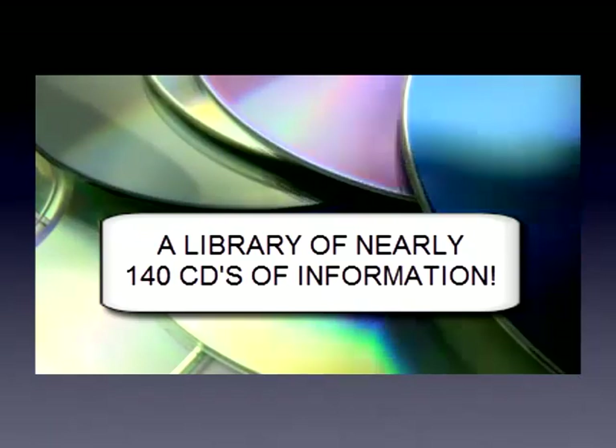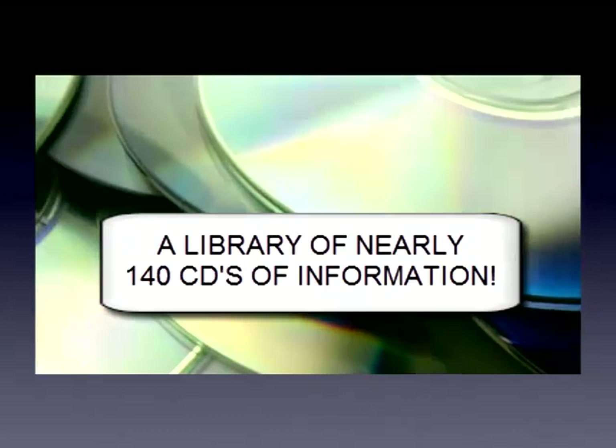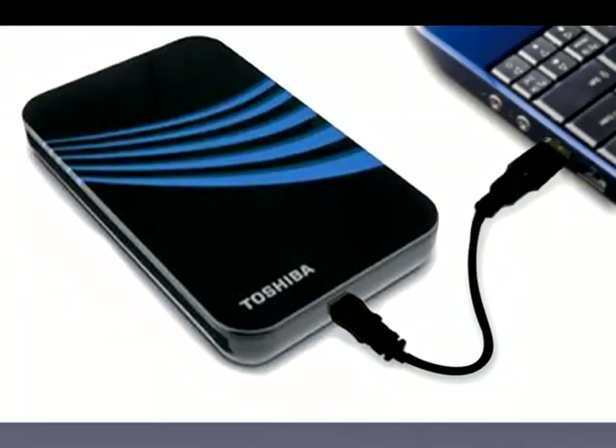In recent years, our collection of great Christian works has more than doubled, growing to a library that would occupy nearly 140 CDs. The Puritan Hard Drive is a tremendous library of over 12,500 Christian resources on an external hard drive that fits easily in your pocket or purse.